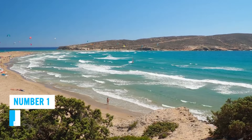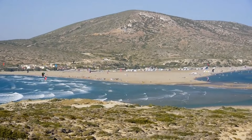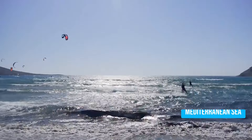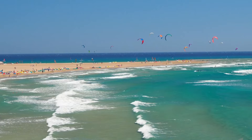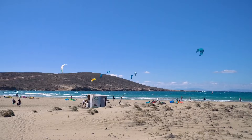At Prasonisi Beach, you'll witness a truly remarkable sight — the merging of two mighty seas. It's visually impressive to see the windy and rough Aegean Sea meet the calm Mediterranean Sea, creating a mesmerizing and unique display of nature's power. The natural beauty of this place is simply irresistible, with crystal clear waters that invite you to take a refreshing dip while enjoying the adorable views. The sandy shores surrounding you provide a peaceful and picturesque setting for relaxation and sunbathing.